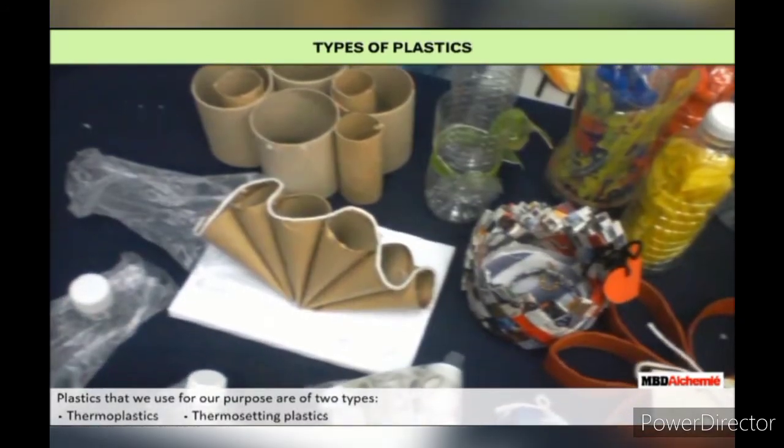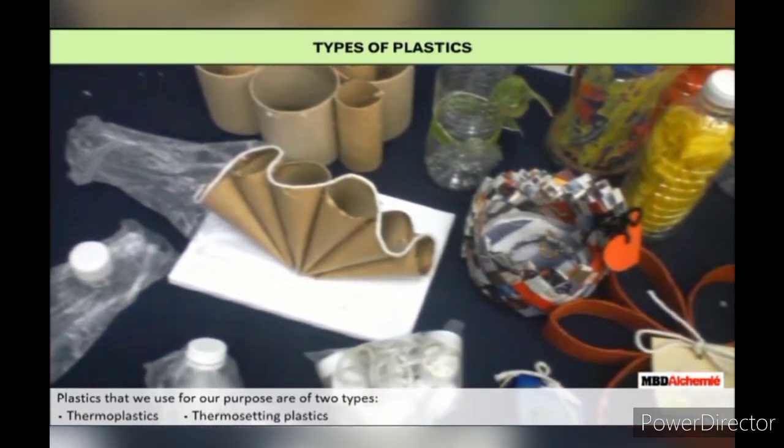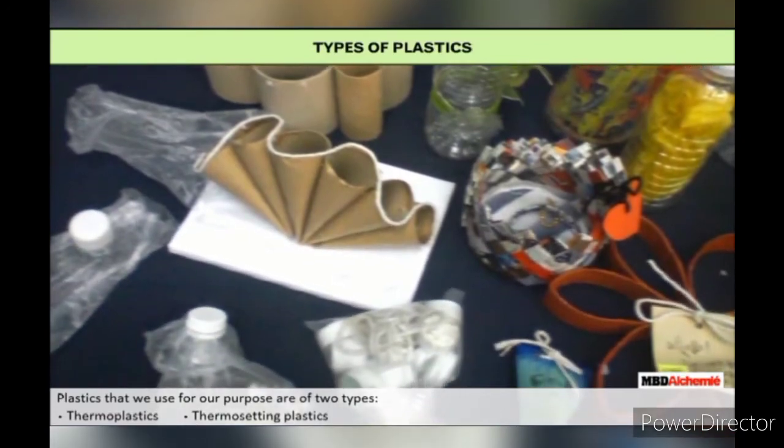Types of Plastics: The plastics we use for our purposes are of two types — thermoplastics and thermosetting plastics.